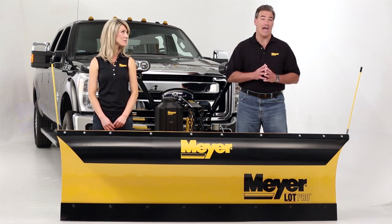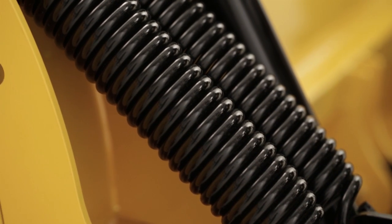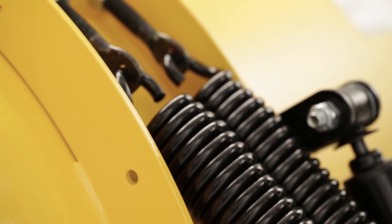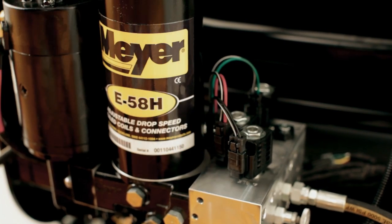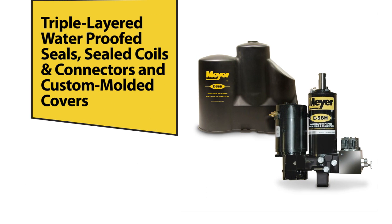All Lot Pro plows come with heavy-duty trip springs to keep you and your truck safe from unexpected impact while keeping the plow upright and performing. But Meyer didn't stop there. The driving force on every Lot Pro is the reliable and ultra-responsive hydraulic system. It features triple-layer waterproof seals, sealed coils and connectors, and a custom-molded cover to help protect the unit from road salt and grime.